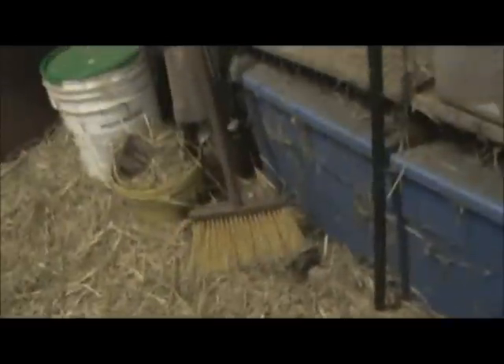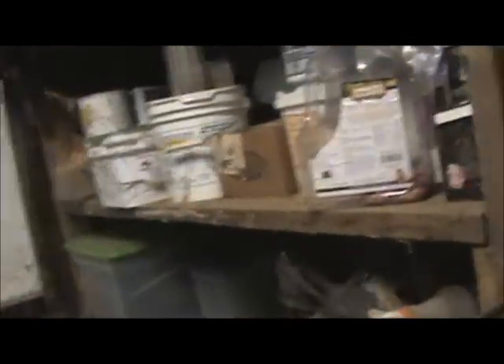This is the tack room slash feed room. There are some chairs, a whip, a broom, a radio, and a calendar.